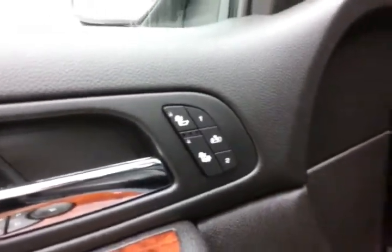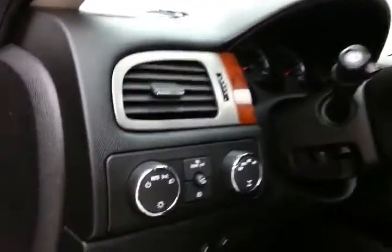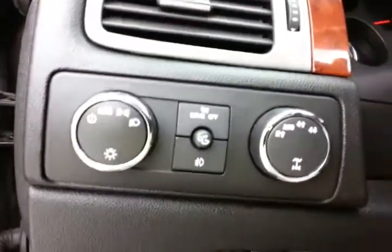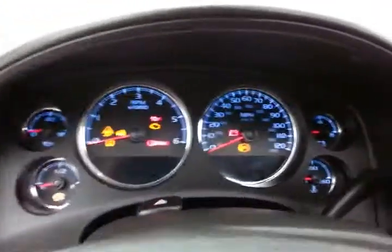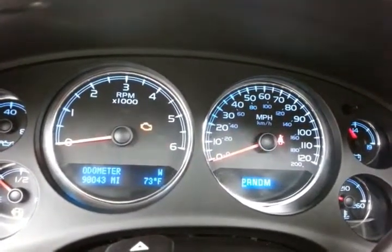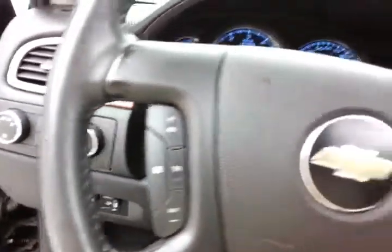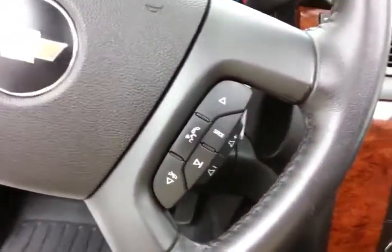Heated front seats. Memory settings for two drivers. Power seat. Moon roof. Shift on the fly four-wheel drive. Integrated trailer brake control. Large, easy-to-read gauges with temperature and compass display. Cruise control. Steering wheel mounted audio control, so you can keep your hands on the wheel.